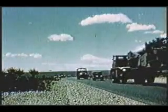A battery consists of two guns. Three batteries make up a battalion. The battalions provide support for field army or separate corps action. There are, with each battery,